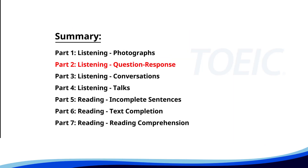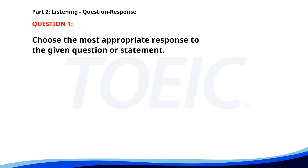Now let's move on to Part 2: Listening, Question Response. Time to sharpen your listening skills and pick the correct replies. Number one. When is the next meeting scheduled? A. Next Monday at 10 a.m. B. It's in the main conference room. C. No, I haven't received any updates. The correct answer is A: Next Monday at 10 a.m.